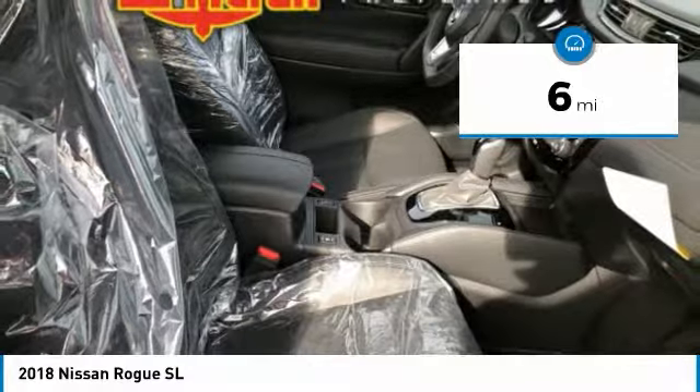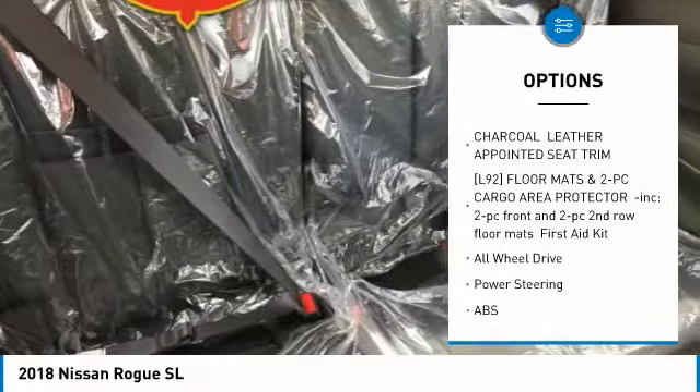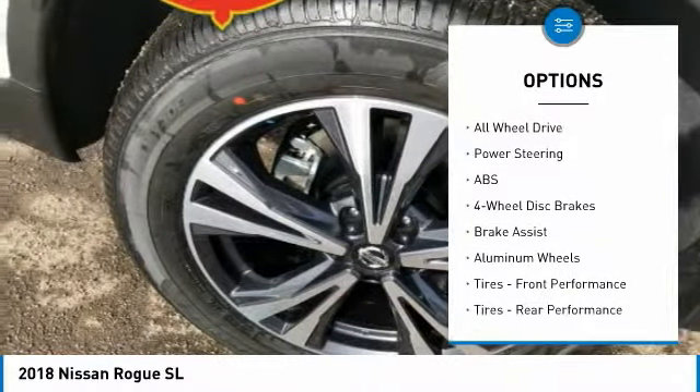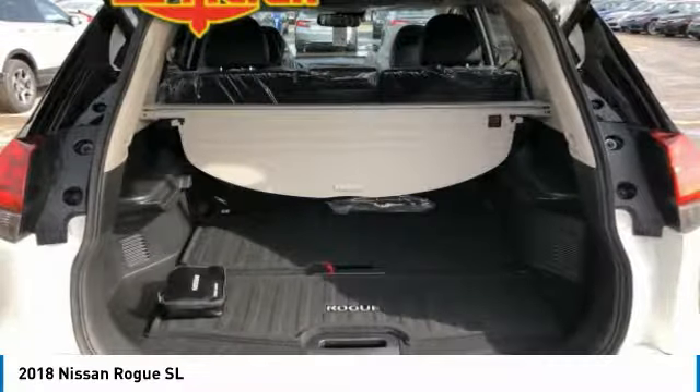Here are some of this vehicle's great options: power lift gate, steering wheel audio controls, anti-lock braking system, all-wheel drive, navigation system, Bluetooth, adjustable steering wheel, power steering, aluminum wheels, and four-wheel disc brakes.